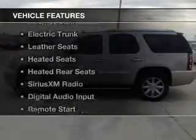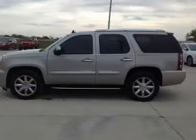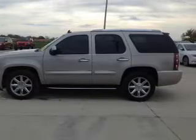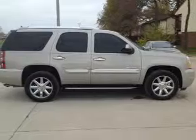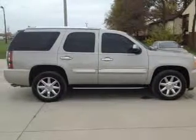The features include a sunroof, internet connectivity, electric trunk, leather seats, heated seats, heated rear seats, Sirius XM satellite radio, and digital audio input.